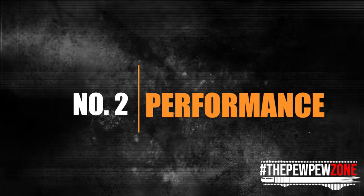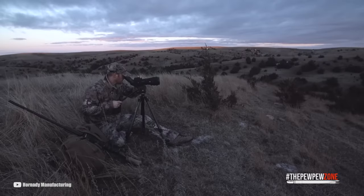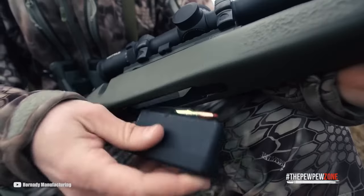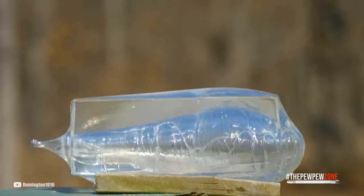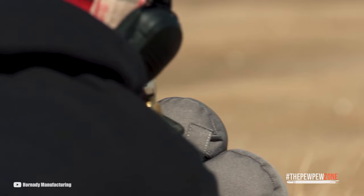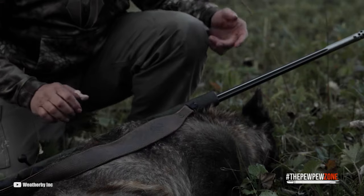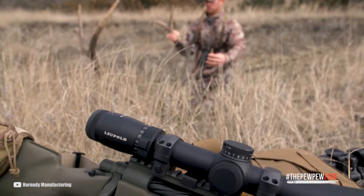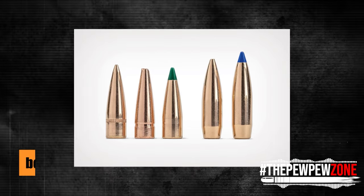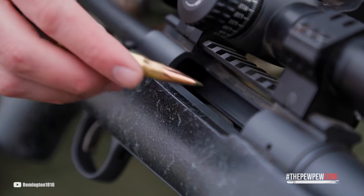Number two: performance. The .300 Win Mag rifle cartridge is a popular choice among hunters and marksmen for its versatility and performance. Originally intended as a long-range hunting cartridge, one of its key features is its high ballistic coefficient, which allows for a flatter trajectory and less wind drift at long ranges — making it great for open terrain. Its relatively high muzzle velocity results in high kinetic energy at impact, making it powerful for taking down large game such as elk, moose, and bear. It also offers a wide variety of bullet options including softpoint and boat tail rounds.